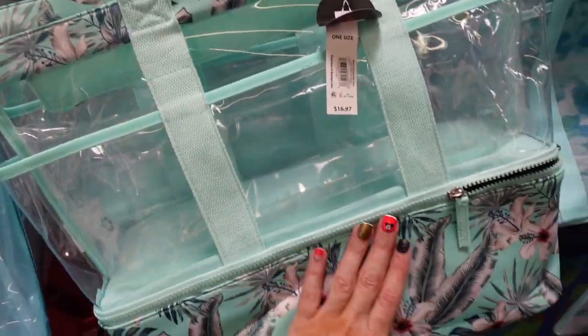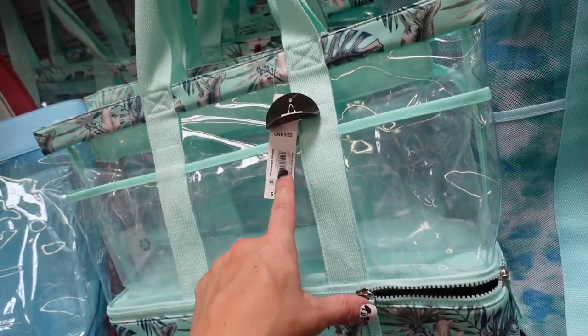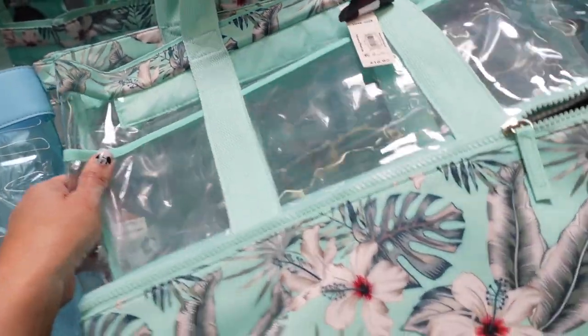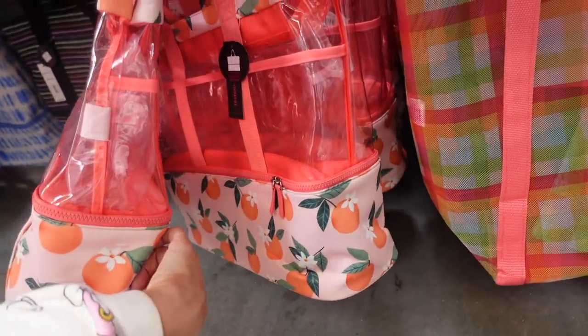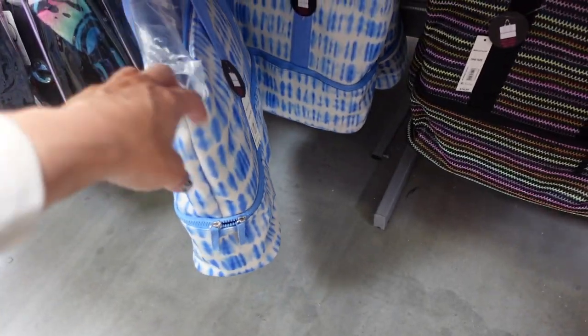New style tote where the bottom portion is insulated for your cans or drinks. They're $16.98 with a zipper on top. In this green, also in the peach, there's a new stripe, and then the blue tie-dye.